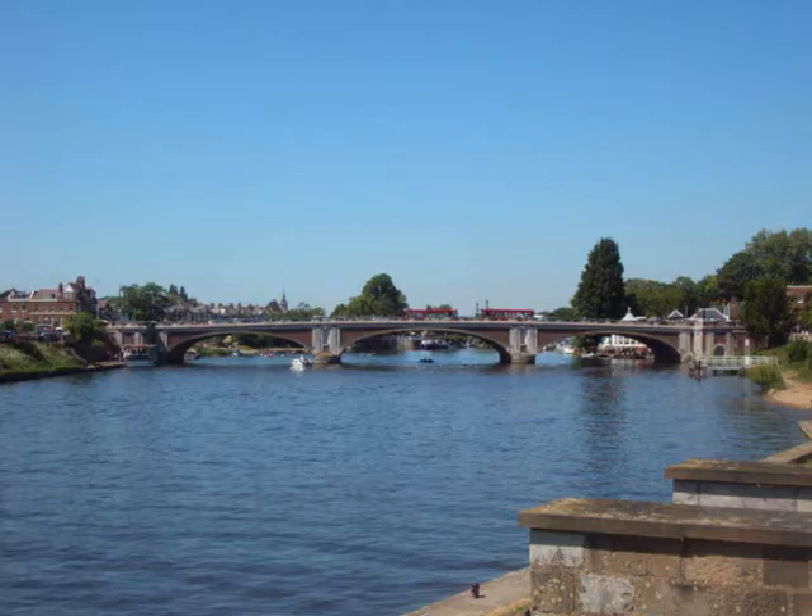And here comes the last bridge — Hampton Court Bridge. Over the bridge.